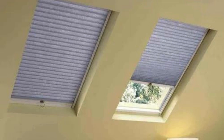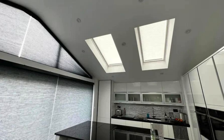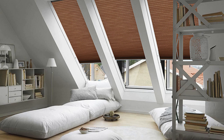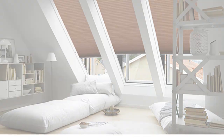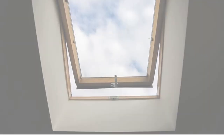Skylight shades go beyond their functional and aesthetic roles by fostering a connection to the external environment. They serve as a dynamic interface between the indoors and outdoors, allowing occupants to engage with changing weather patterns, the movement of the sun, and the evolving hues of the sky. This connection to the outside world contributes to a sense of well-being, creating spaces that feel open, airy, and in harmony with nature.